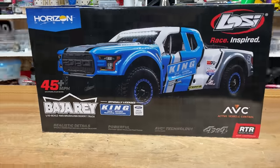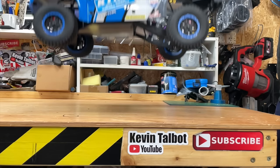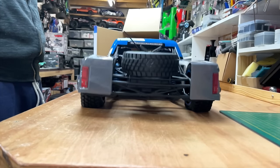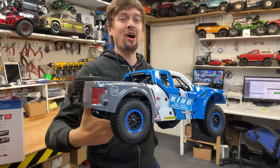We got a new toy and it says King on it, so it must be like a big strong man. Let's unbox it and then take it out for a little rip and see if it actually is. Look how cute it is — it says King on there, it must have small man syndrome.